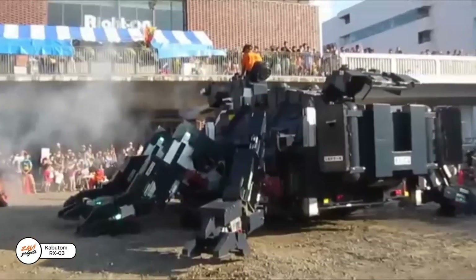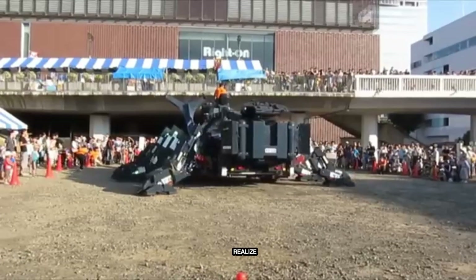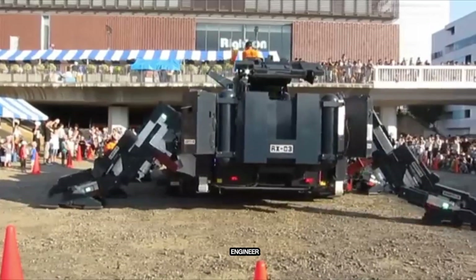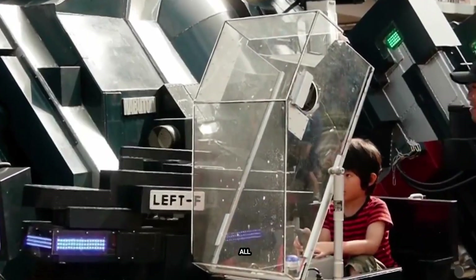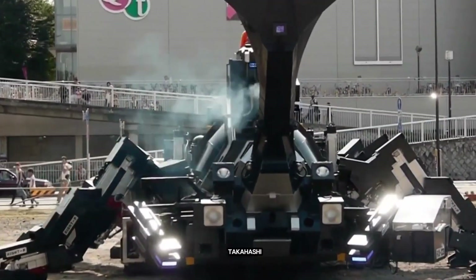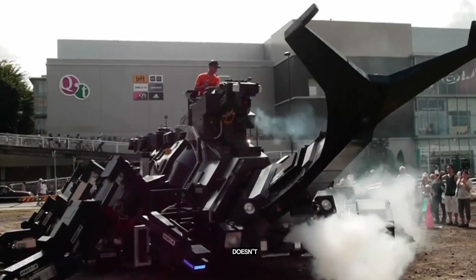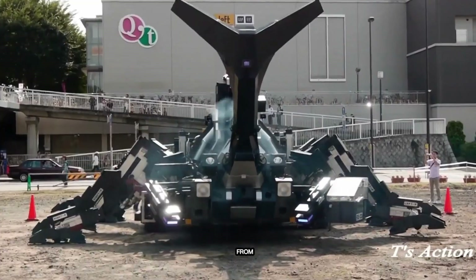The Capiton RX-03 is seriously impressive, especially when you realize it was built by just one man: 60-year-old Japanese engineer Hitoshi Takahashi. Imagine building a giant 11-meter-long, 17-ton robot all by yourself. But Takahashi didn't just build it — he brought it to life. The RX-03 doesn't just move; it even puffs out smoke and can be controlled remotely or from inside.